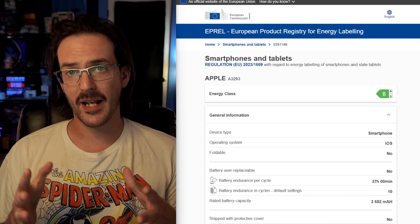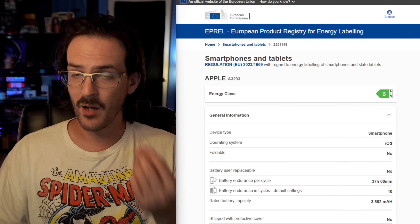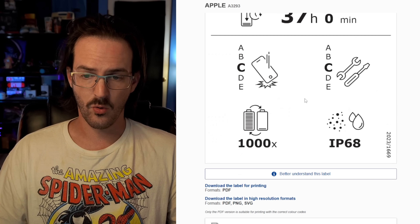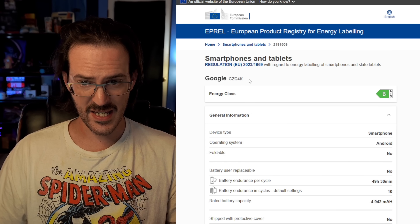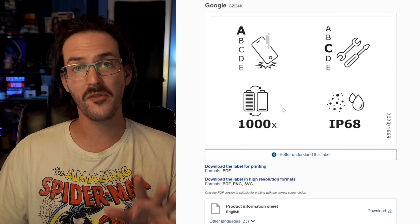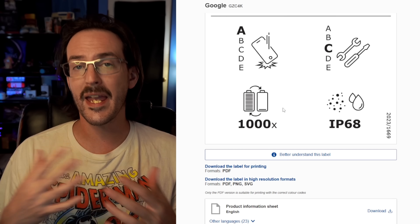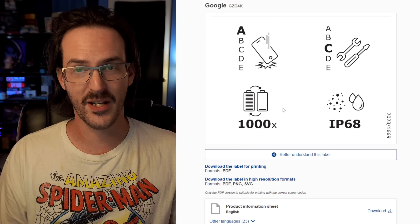We're going to look at a handful of devices to get a general idea of what's normal — a normal rate of degradation for a phone battery. Model number A3293 is an iPhone 16 Pro, and it's rated for 1,000 charge cycles before the battery hits that 80% mark. GZC4K is the Google Pixel 9 Pro XL, and just like the iPhone, it's rated for 1,000 cycles. There are 365 days in a year, so doing rough math, in three years you're going to be at about 80% of original capacity — really not too bad.